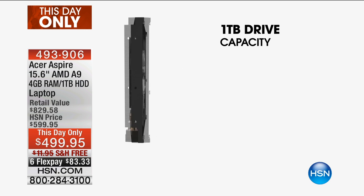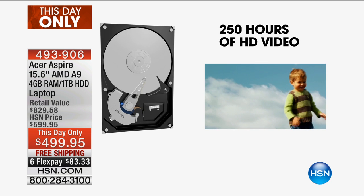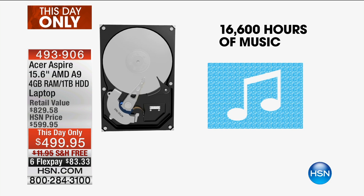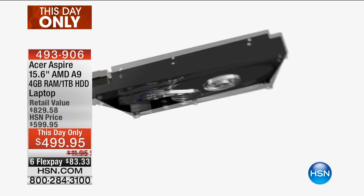We're giving you four gigs of RAM, and on top of that, the largest hard drive we've ever offered from Acer — one terabyte. Whether you have a camcorder, camera, or cell phone, you can store 250 hours of high-definition video, over 300,000 photos, or 16,000 hours of music. If you took a thousand pictures a month, it would take over two decades — 20 years — to fill this hard drive. We want this to be for the whole household, not just one person.